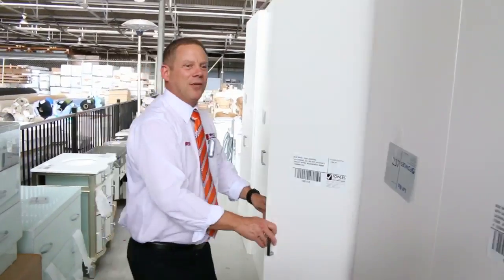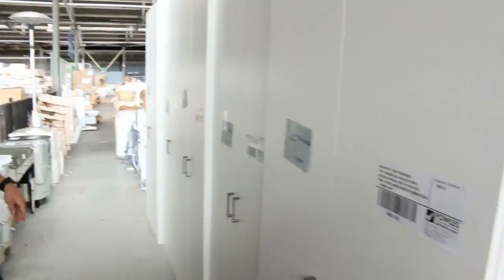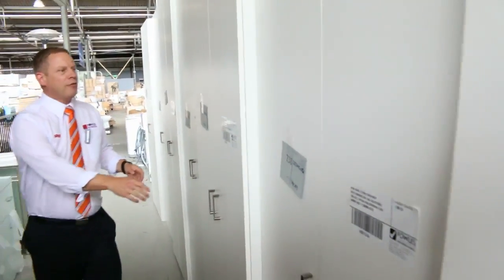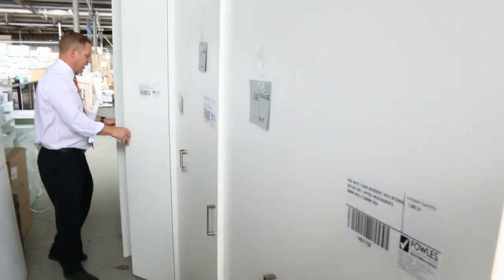I'll start with all these beautiful wardrobe cupboards. Looks like there are eight of them going up, a few different varieties. I reckon they're about 2.3 metres high.